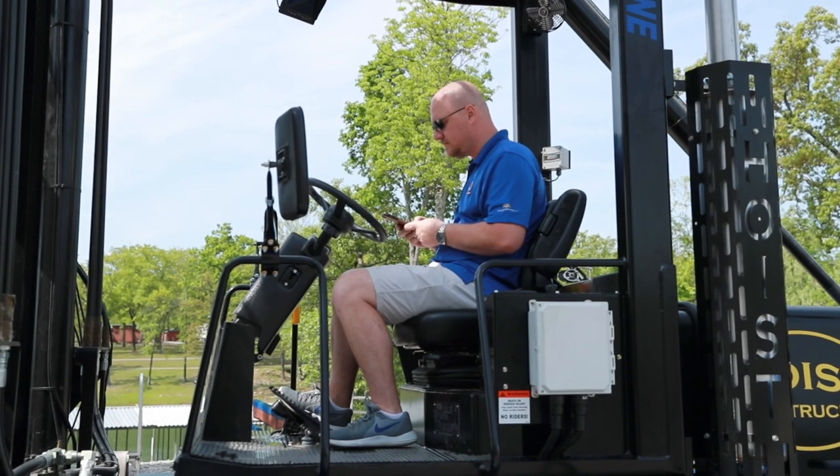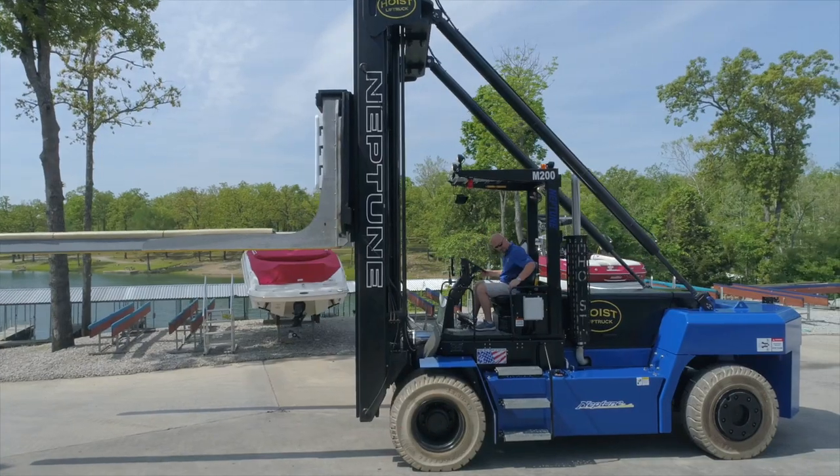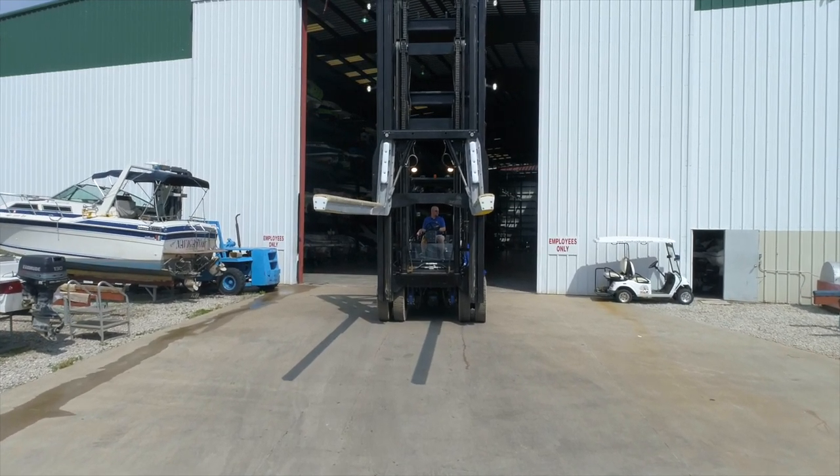With over 40 years of experience in Drystack storage, we have your convenience and peace of mind covered. Besides being the easiest way to store your boat, you will enjoy the security that comes with knowing your boat is inside, out of the elements, and out of sight.